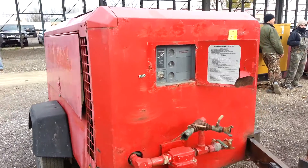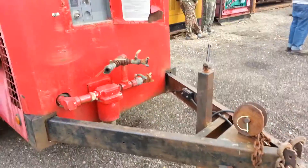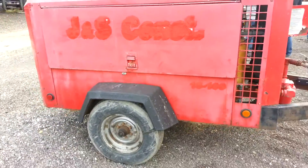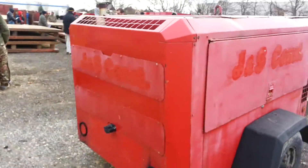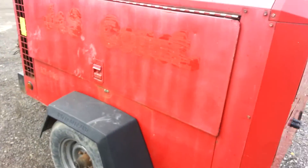This is an Ingersoll RAND 250 CFM tow-behind compressor. I'm going to do a little walk around here while the auction is still going on, and then I will start it. If you disagree with the paint choice, I wouldn't argue with you.